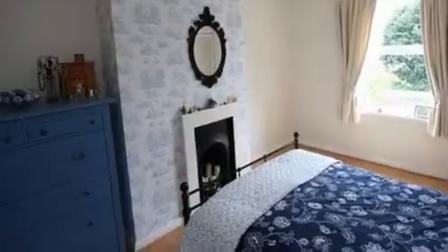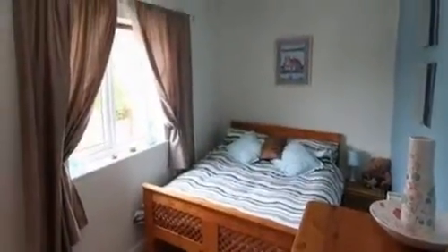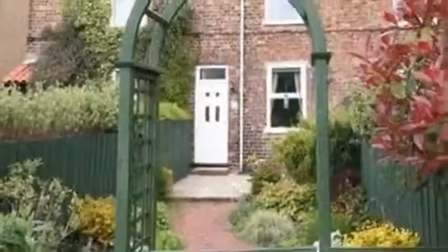On the first floor is the master bedroom, which boasts a focal point fireplace and a window enjoying views to the front of the property. There is also bedroom two, offering wood-effect laminate flooring and a coved ceiling.